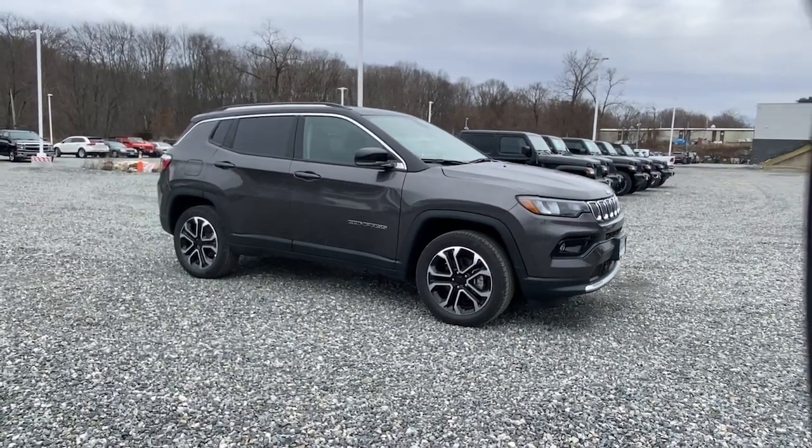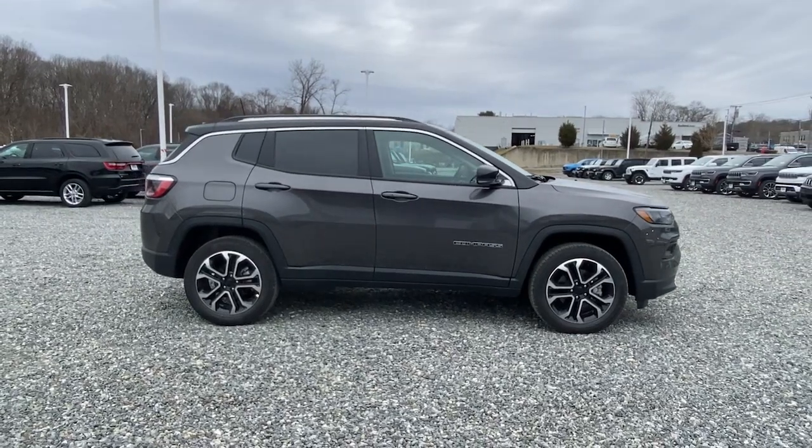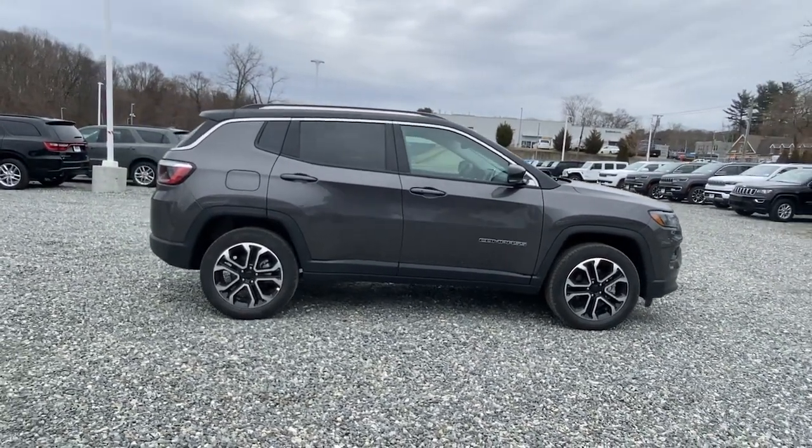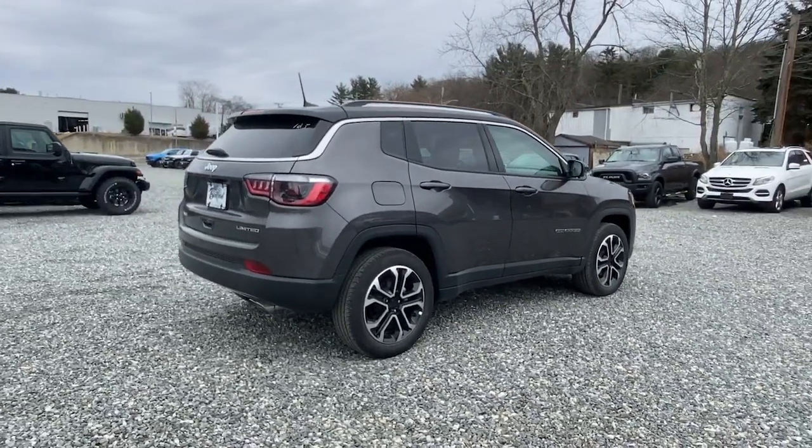Get a feel for the 2022 Jeep Compass. Enjoy the adventure with confidence in the Compass. It offers the perfect blend of SUV versatility and state-of-the-art safety technology.